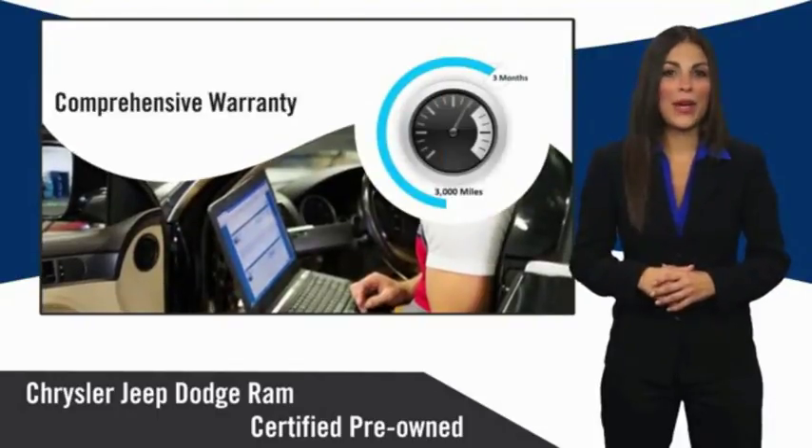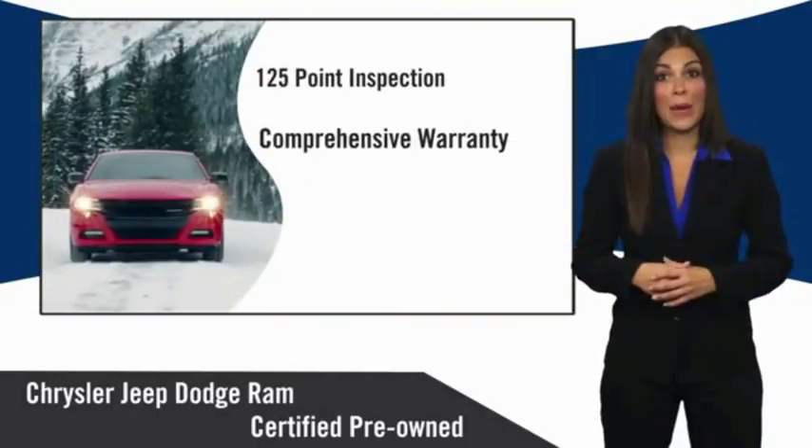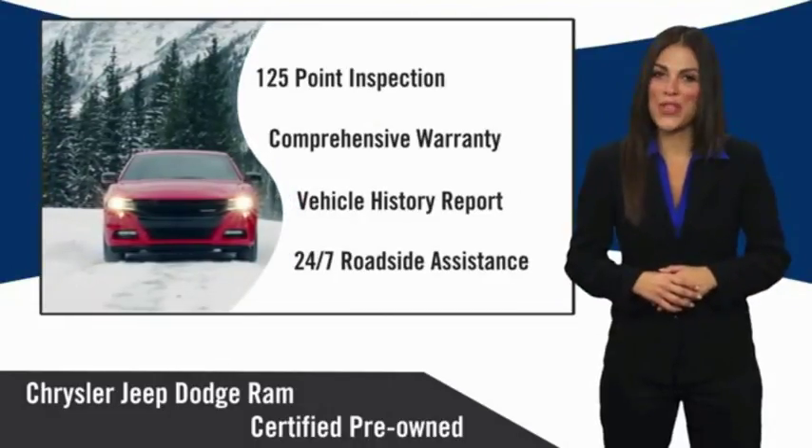Ask your dealer about available lifetime warranty upgrades. Chrysler Group Certified Pre-Owned Vehicles — the smart choice, factory-backed to go the distance.